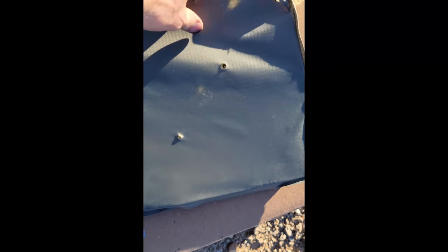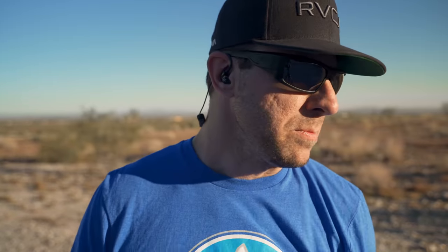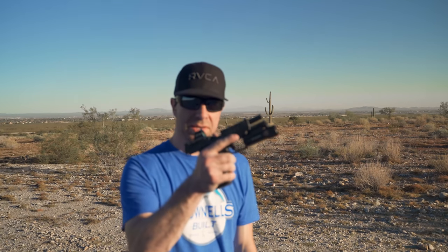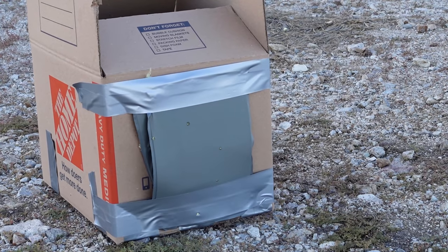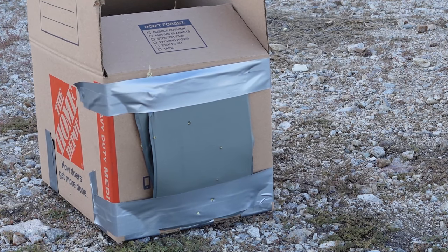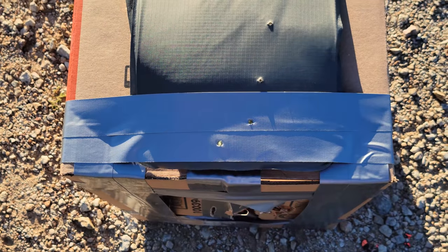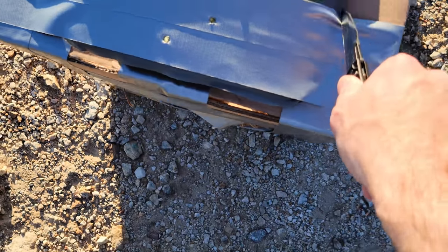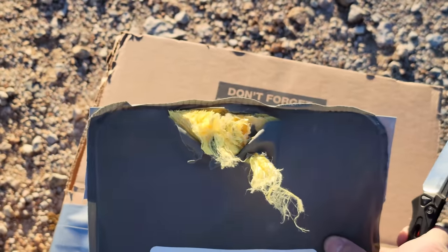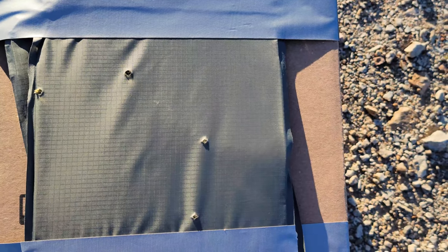Now we're going to try this with some 9mm +P Liberty Civil Defense at 2,000 feet per second. Looking at the results: this is where the two shots of the Civil Defense went through and it looks like it didn't penetrate. Looking at the backside — you can see it went through that one, and it looks like we got an edge shot again and it just pushed through. So let's try to hit it a little bit higher up and see if that makes a difference.